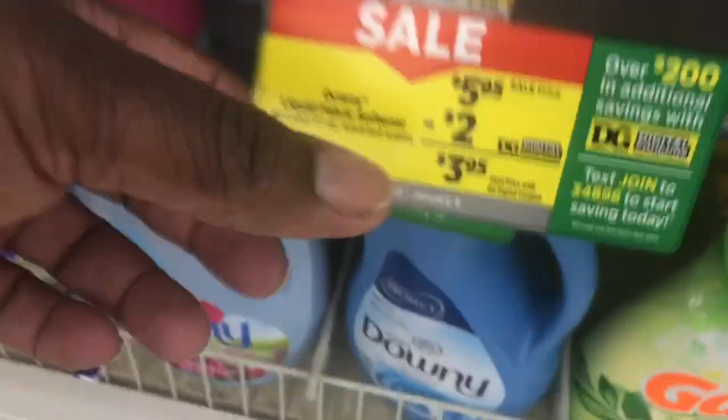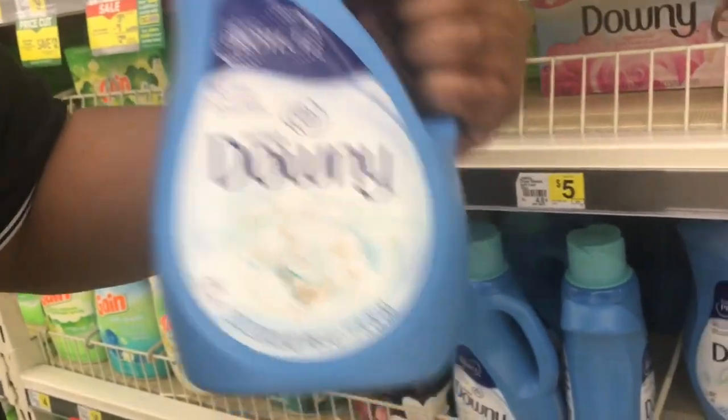The next thing on the list — we're going to get a Downy liquid fabric softener, 90 loads. It's on sale this week for five dollars and 95 cents. Right here you can see it's $5.95 — it's the bigger bottle, 90 loads. Grab one of these and throw it in the cart.